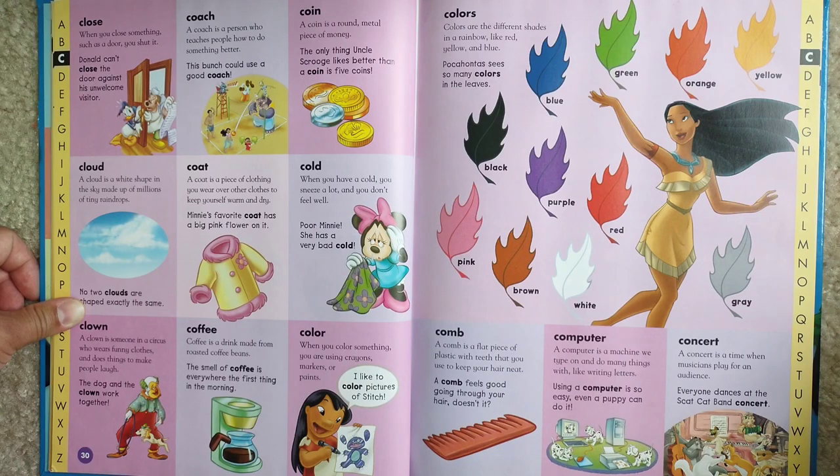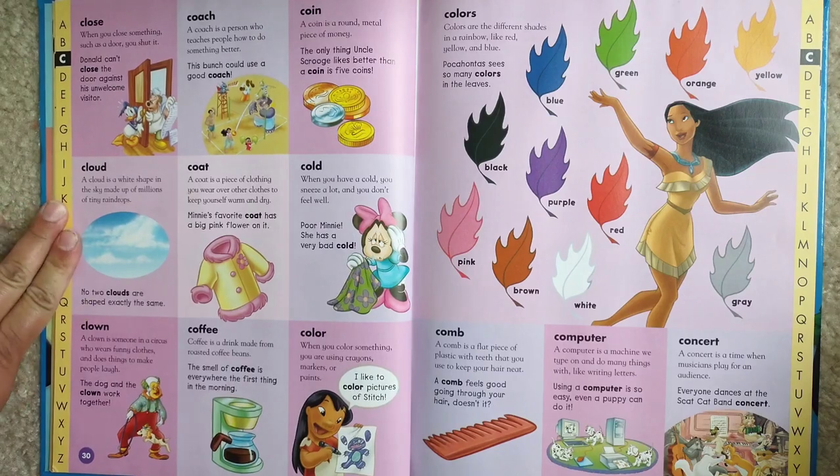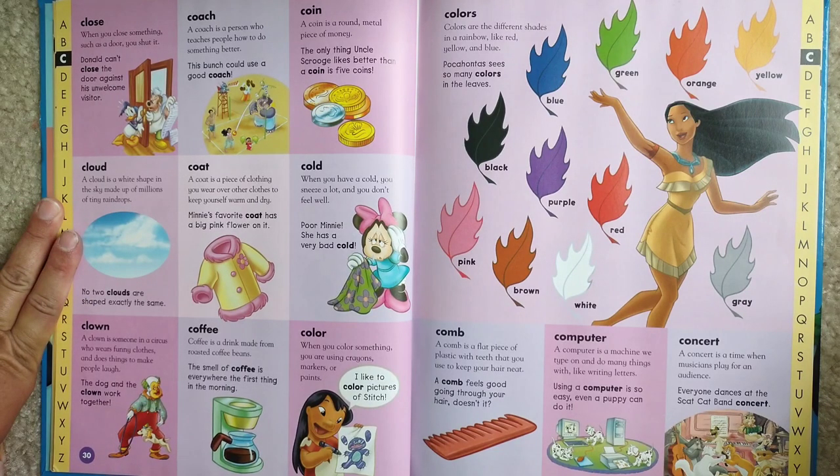Computer. A computer is a machine we type on and do many things with, like writing letters. Using a computer is so easy — even a puppy can do it.